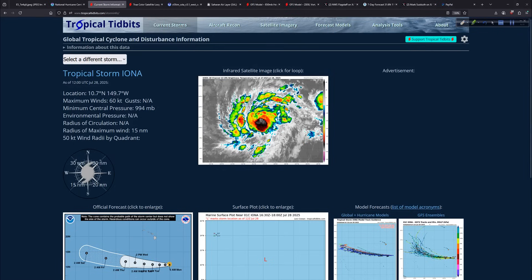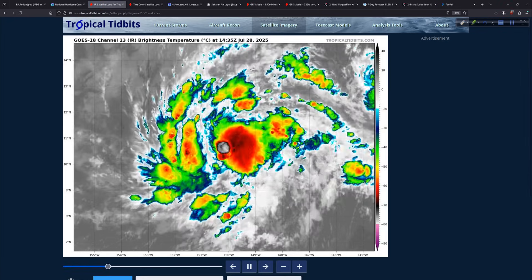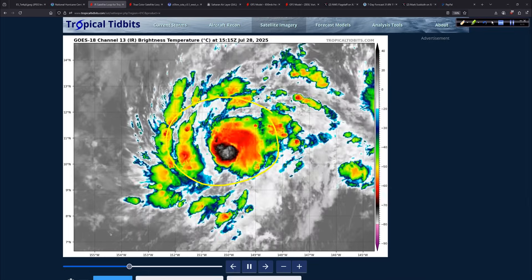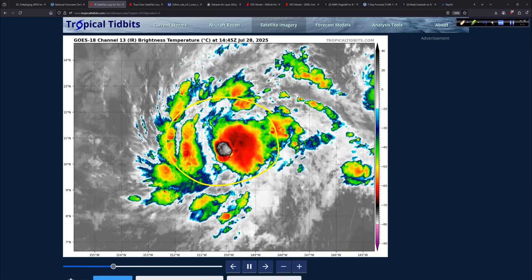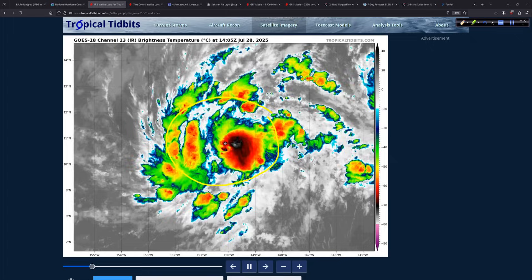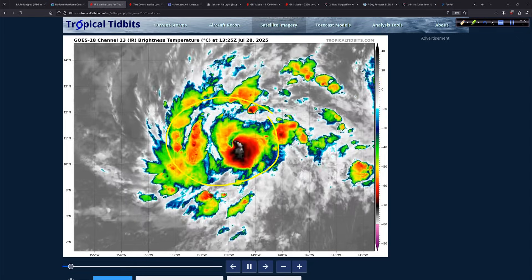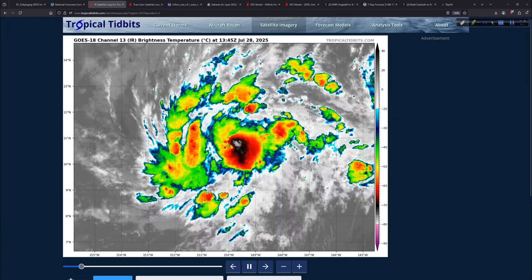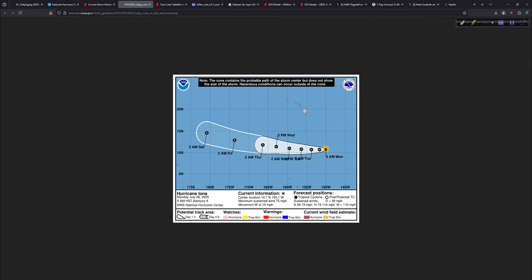Here's what it looks like on the Tropical Tidbits dashboard — a wonderful tool. Infrared satellite of Iona shows a pretty good core structure overall. Water temperatures in that area are not particularly warm, not anomalously warm, but there's lots of moisture in the mid-levels. It's forecast to pass well to the south of Hawaii over the next several days.